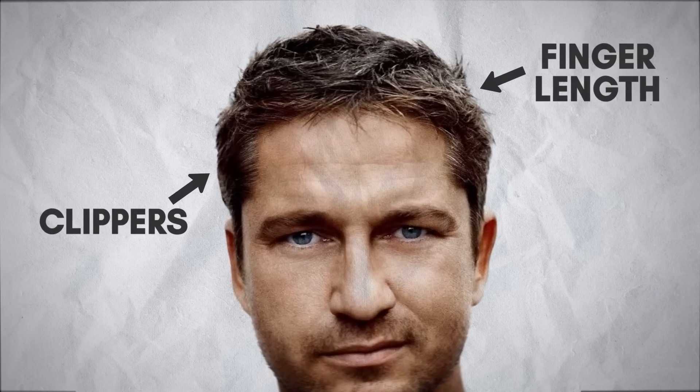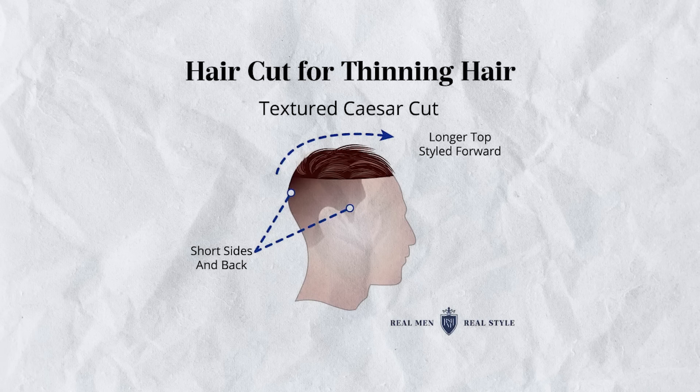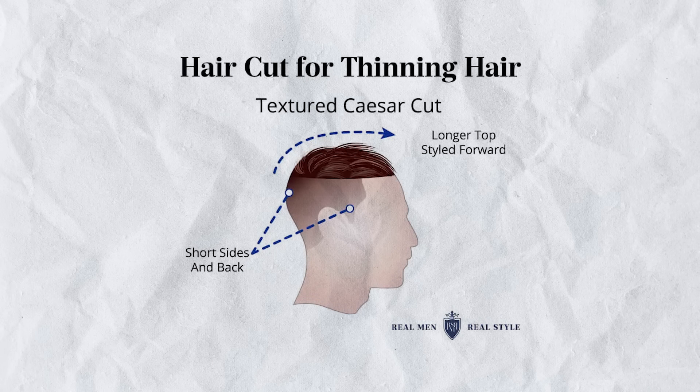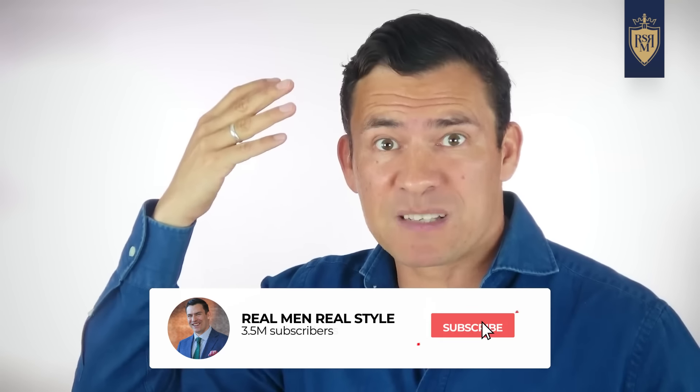The Textured Caesar. For this particular hairstyle, the hair is cut clipper short on the sides and back and left finger length on top. Because this hair is styled forward and it's got a disheveled look to it, it creates a bit more texture in the front. This is great if you're starting to have a receding hairline. I do recommend you look at different products, but avoid things like gel — they're going to clump your hair together and it's going to make some of the bald spots appear even more prominently.